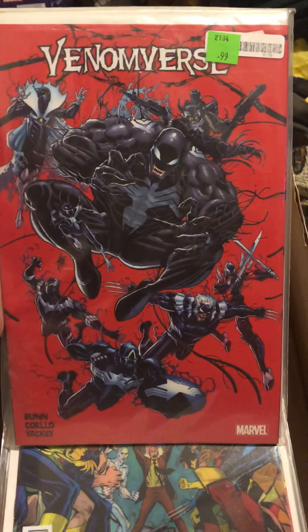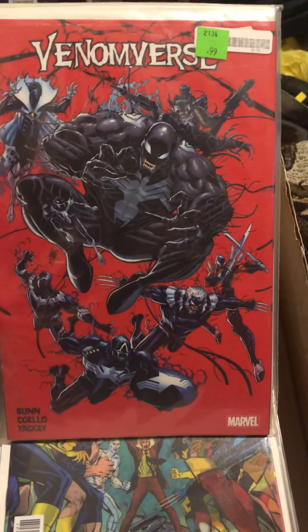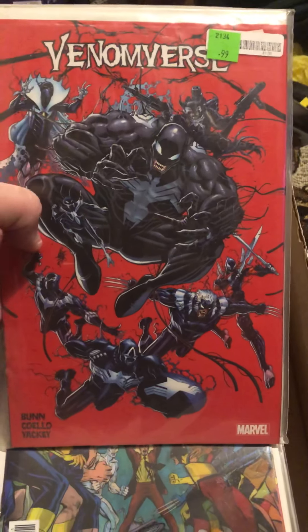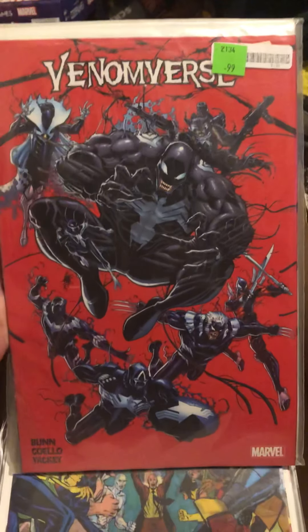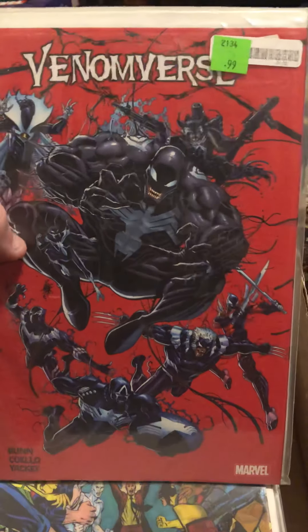Hey everybody, this is Alex Big Blue. Today I'm going to be doing another haul video — I picked up a bunch of books lately and I just want to show you what all I got.